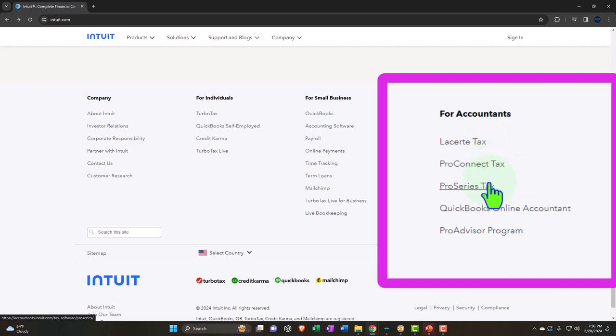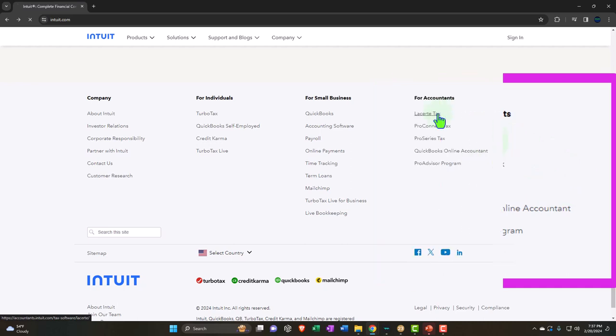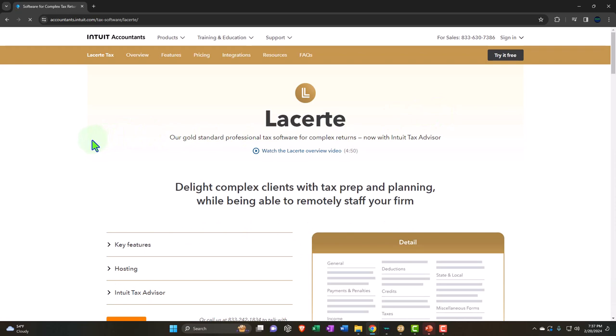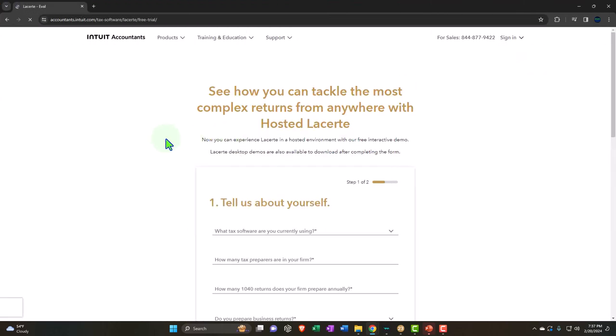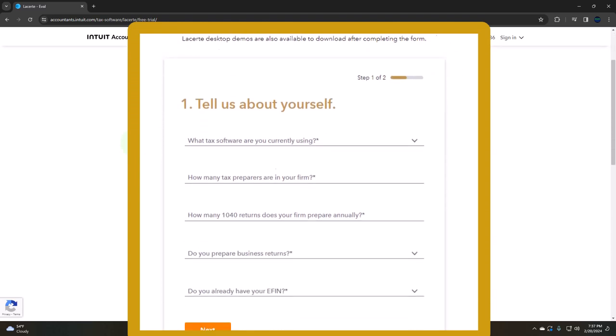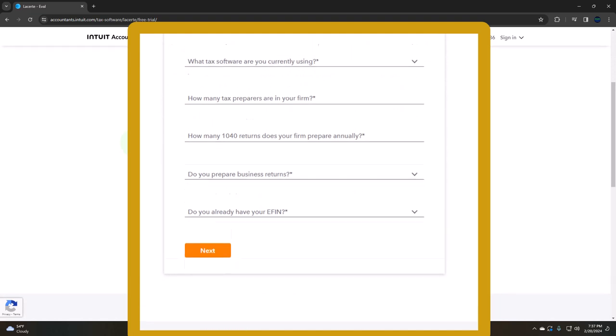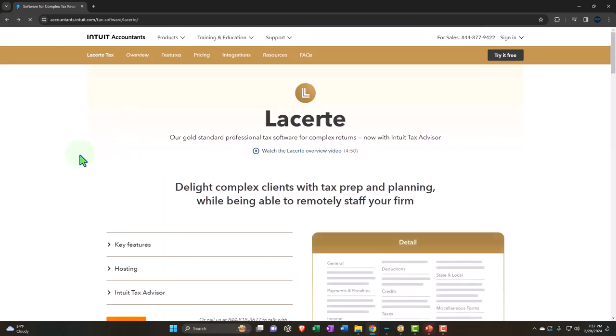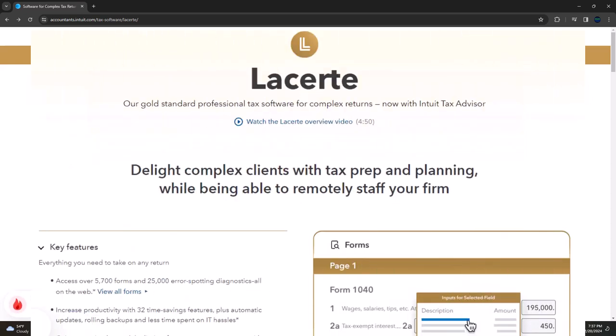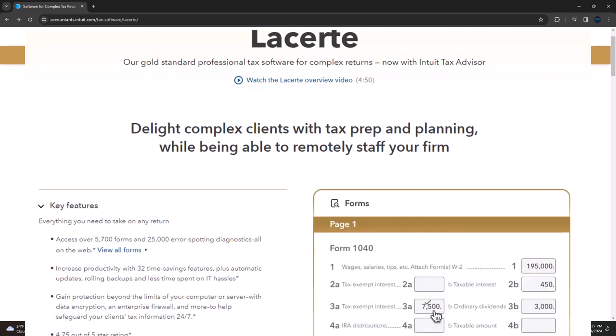They've got Lacerte, ProConnect, and ProSeries. You can look into those different options and test them out, running the practice problems on them as well — and you might be able to get a free trial on many of them. If I go into Lacerte here, this is the Intuit Accountants Lacerte tax software page with a free trial option up top. If you click 'Try it free,' it says 'See how you can tackle the most complex returns from anywhere' and asks you to fill in your details. If you start a new file within Lacerte and plug in a tax return with all nines for the Social Security number, you might be able to practice with just a practice client, although there are some restrictions to that.